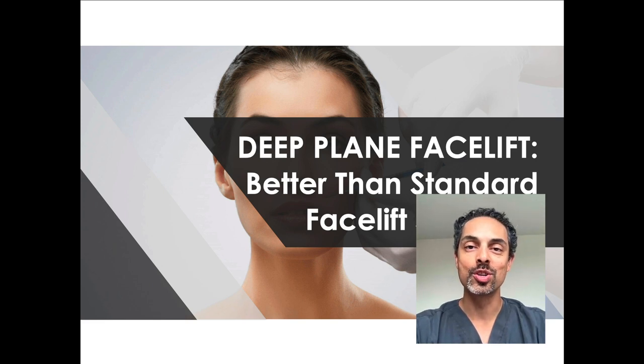Hello, welcome to my frequently asked questions. This is a common question that many patients ask me: what is a deep plane facelift and is that better than a normal facelift?